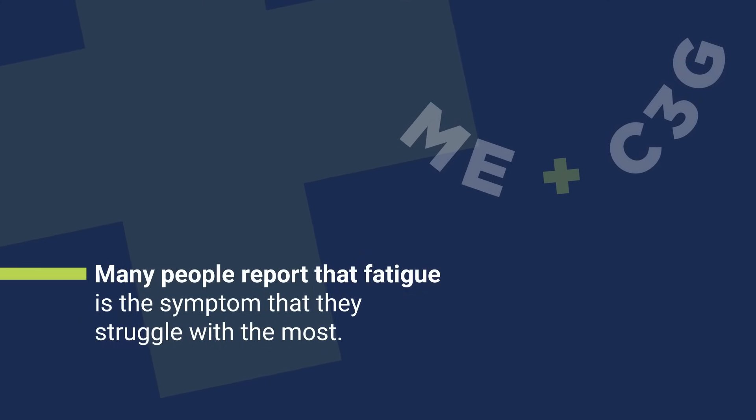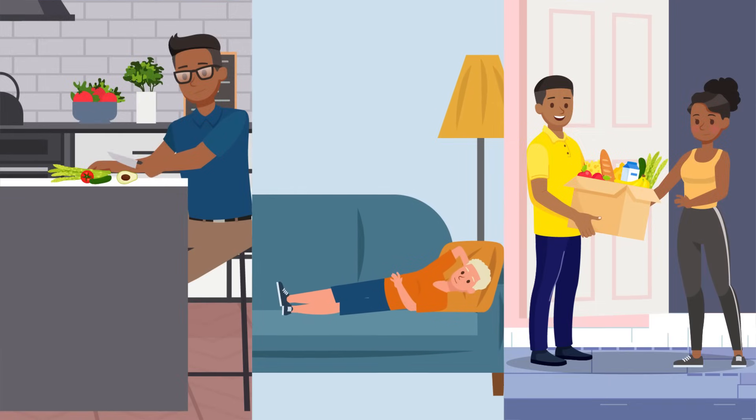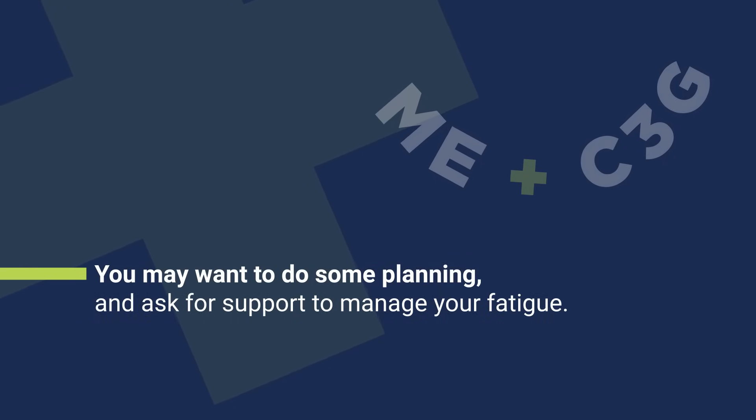You may find some ways to cope with fatigue, like sitting down to do chores, getting extra rest in the day, or getting assistance with grocery shopping. You may want to do some planning and ask for support to manage your fatigue.